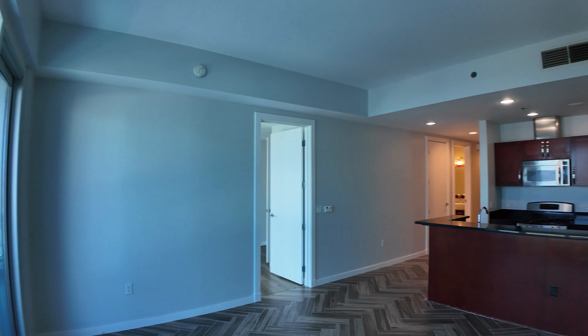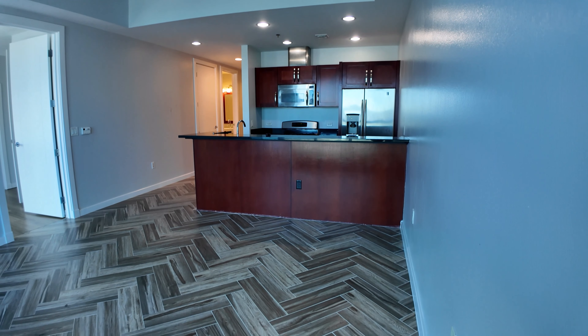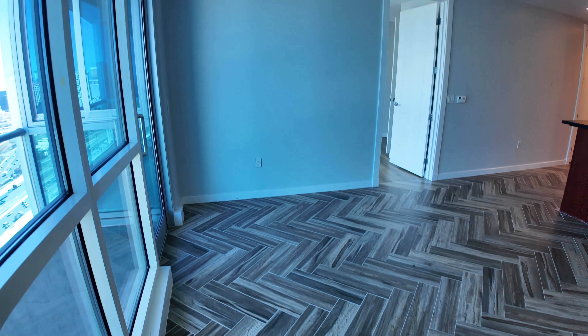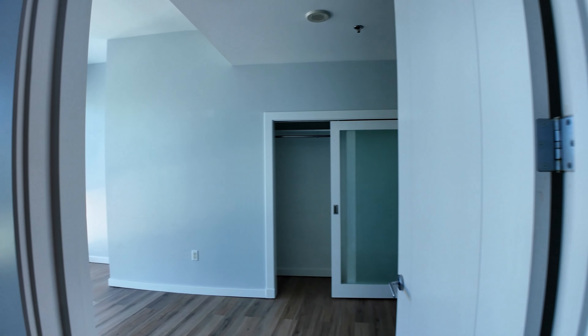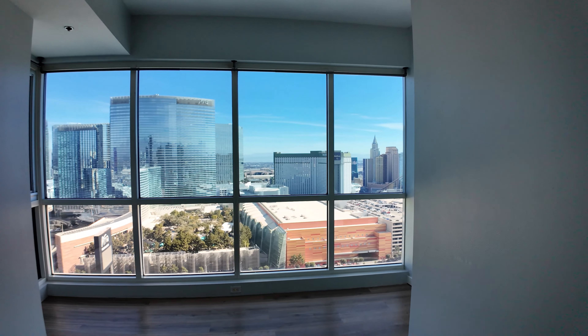Here we are looking at the living room, and you have your kitchen that flows right into the living room with the herringbone tile floor. What I'm most excited about is the bedroom, because in this bedroom you have views, views, views — I'm just going to walk right in so you can see.